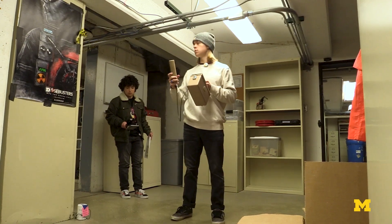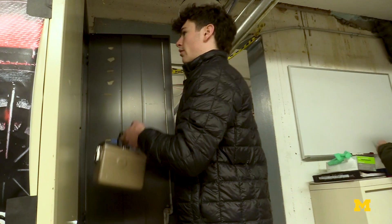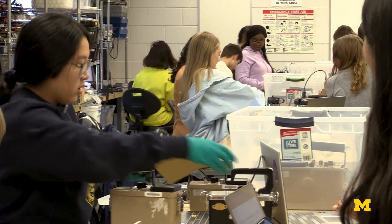Students must make engineering pivots in order to be truly successful engineers. I'm trying to teach that in this course. They learn to be self-reliant, but they must also learn to work together on teams with very diverse individuals.